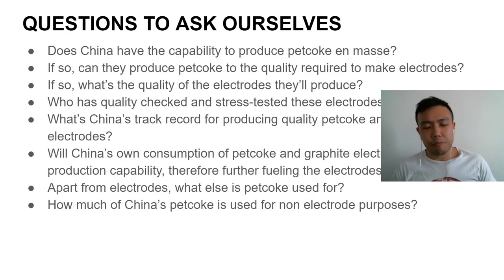There are some key questions we have to ask: Does China actually have the means to produce pet coke en masse? If so, what's the actual quality of the pet coke they can produce? What's the actual quality of the electrodes they'll produce, and who's going to quality-check them? China is synonymous for low-quality products — who's going to verify these are indeed quality products? What's China's track record for producing quality pet coke and graphite electrodes? Will China's own consumption exceed its production capability, actually fueling a shortage rather than an oversupply? And how much of China's pet coke is used for non-electrode purposes?